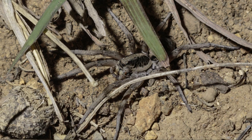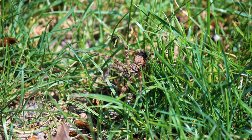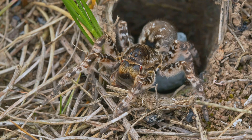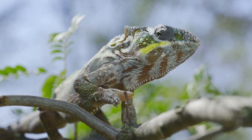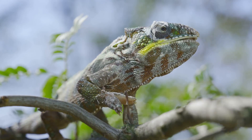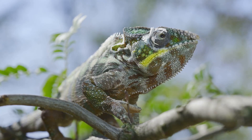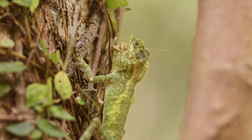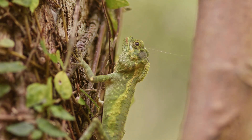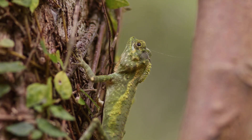Number one: in the ruthless arena of the natural world, survival often hinges on the ability to blend in — to become one with the surroundings — and few creatures have mastered this art of camouflage as effectively as the wolf spider. Imagine a chameleon, its skin shifting colors to match the bark of a tree, rendering it virtually invisible to predators and prey alike. The wolf spider, while not possessing the chameleon's dramatic color-changing abilities, has developed its own subtle yet highly effective form of camouflage. Their bodies, typically adorned in muted shades of brown, gray, and black, are tailor-made to blend seamlessly into their surroundings.